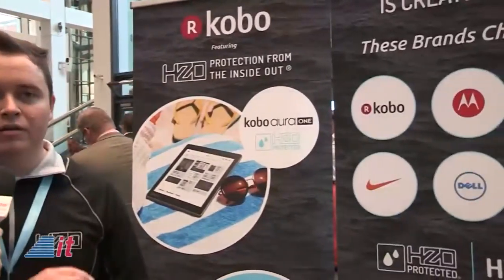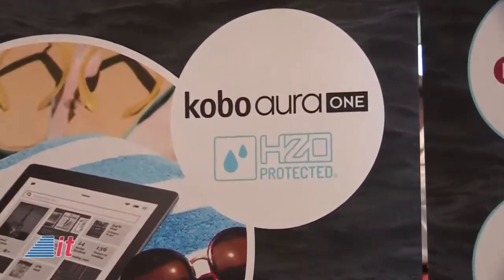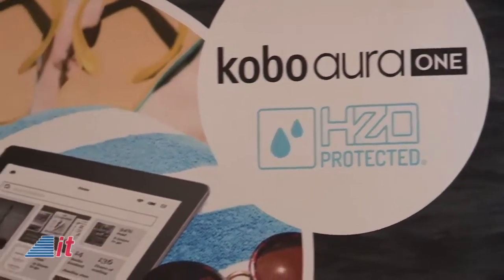Consumers should look for an HZO badge on a product — if you see that, you know it's HZO protected. It might also say HZO in the product description, and you'll know that it's been protected to HZO's specifications. Some brands didn't want to mention us publicly, and that's fine — they still pay for the technology. But the brands that do want to display the HZO badge on their products, those are the ones consumers can easily identify.